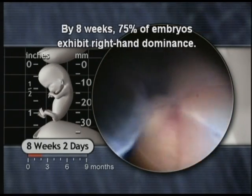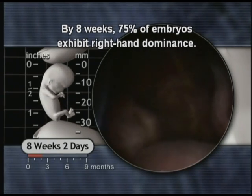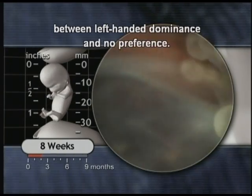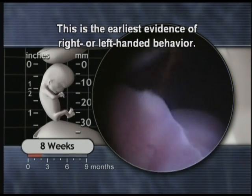By eight weeks, 75% of embryos exhibit right-hand dominance. The remainder is equally divided between left-handed dominance and no preference. This is the earliest evidence of right- or left-handed behaviour.